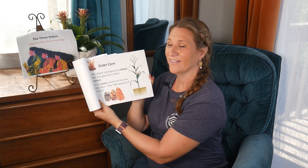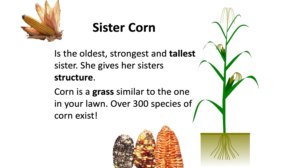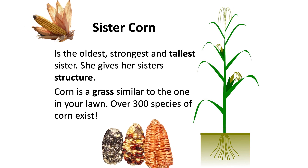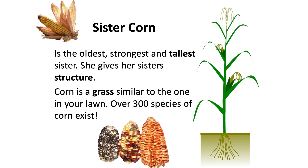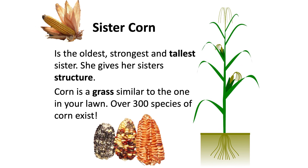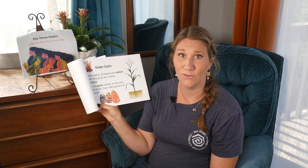Sister Corn. Sister Corn is the oldest, strongest, and tallest sister. She gives her sisters structure. Corn is a grass similar to the one in your lawn. Over 300 species of corn exist — that's a lot of corn!